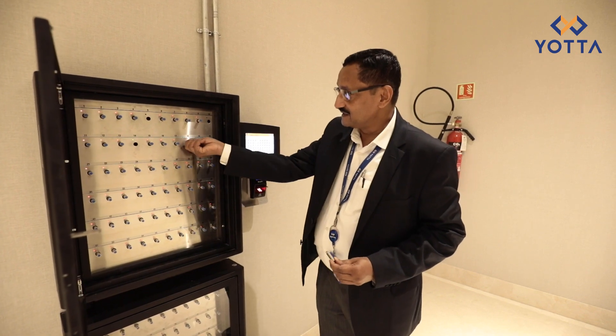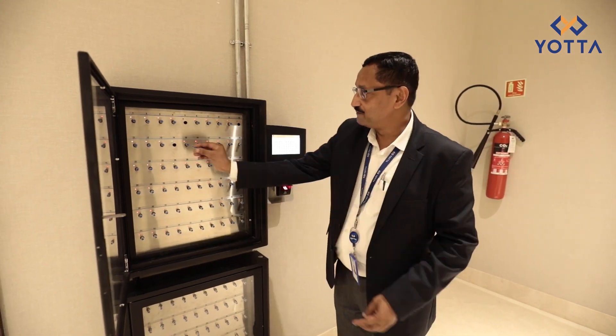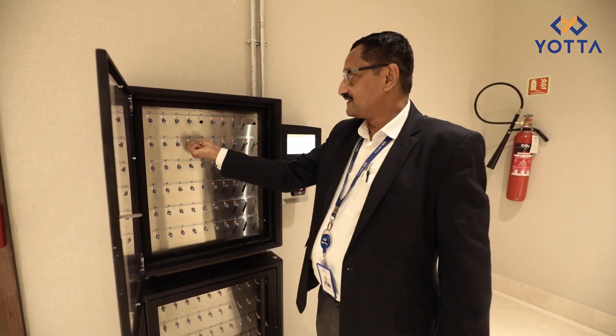None of the other keys can be taken out — everything is locked in place. When I finish my work, I can plug it in and try to pull it out.